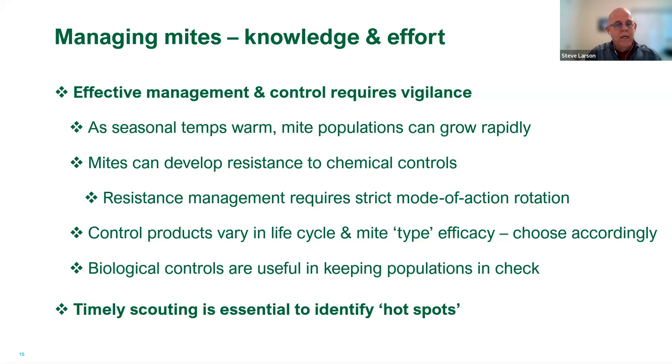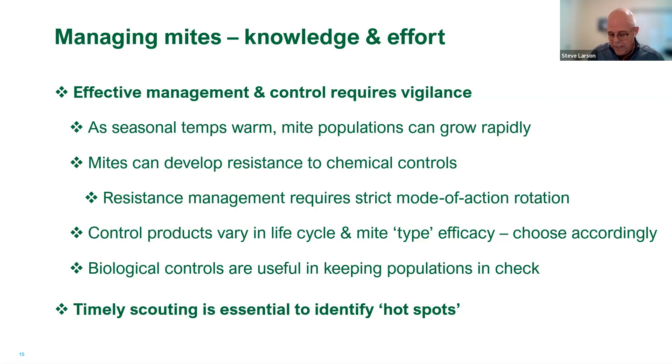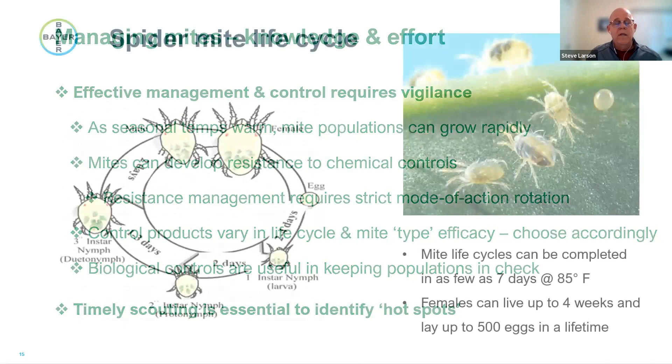If you happen to see a mite infestation, bring your greenhouse workers over and show them: 'This is what a mite infestation looks like — if you ever see this, tell your supervisor.' Getting that hot spot treated early before it spreads is key. It takes some diligence and scouting, but it pays off if you stay on top of it.